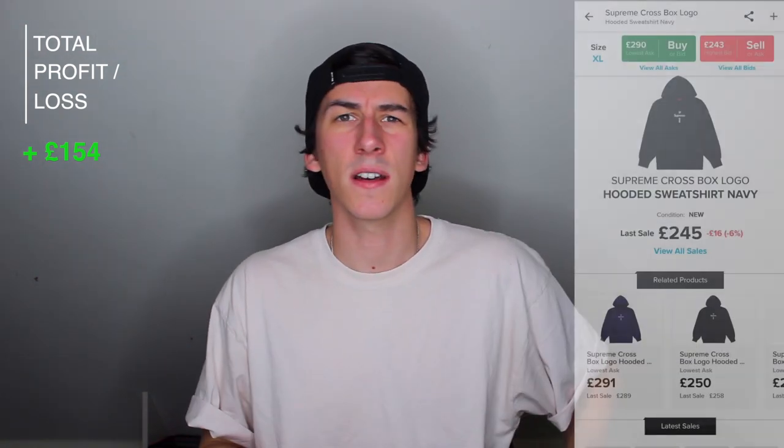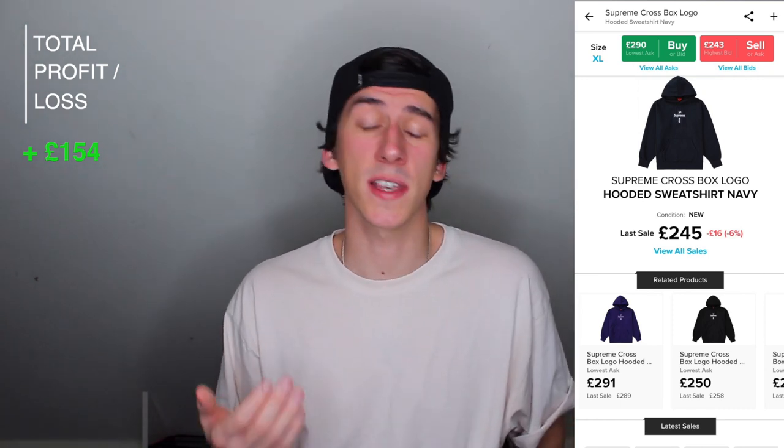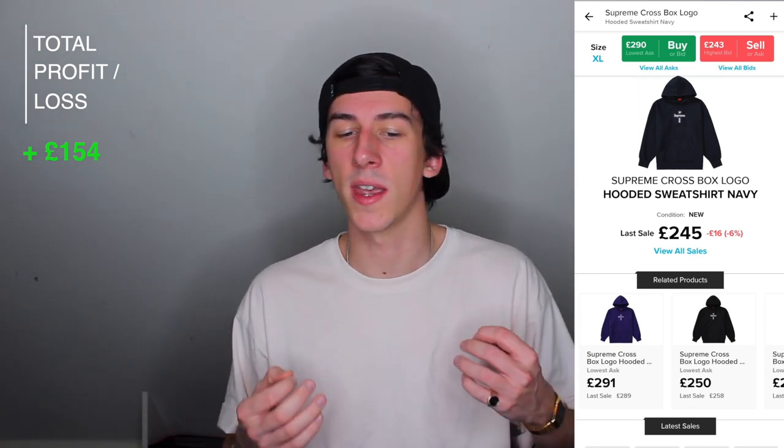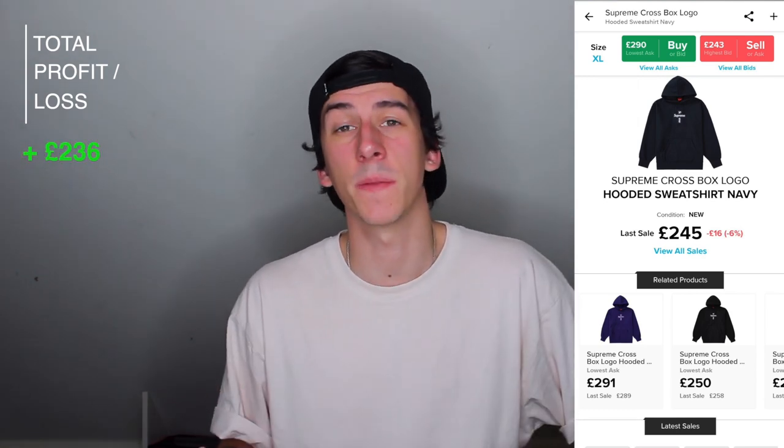And finally of the clothing items, this is probably the most valuable of what I've got at the moment. We've got the recently released Supreme Cross Box Logo Hoodie in navy, extra large. The Supreme Box Logo Hoodies are basically the holy grail of reselling items. These ones this year aren't doing so well, but there's still a decent profit to be made. This cost me £163 and the current market value is £245 — so that's an £82 profit and a 50% return. To put that into perspective, some of the older Supreme Box Logos sell for around £1,000.